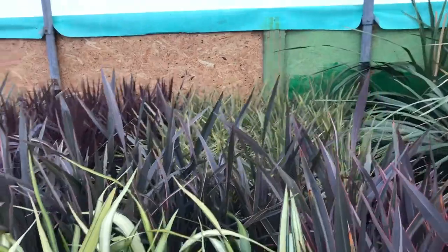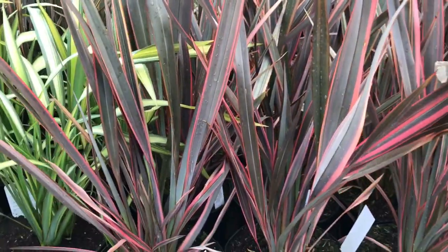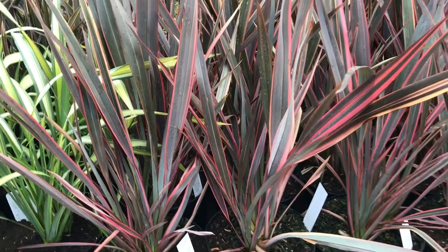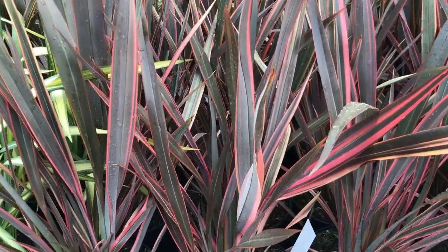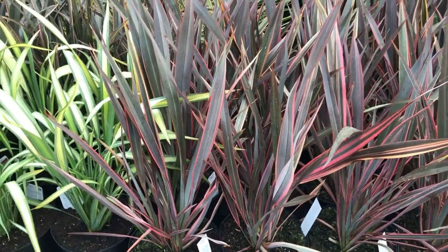Moving along, one that I've not tried before is this one here — quite a new variety called Trident. I've got a lot of exciting ideas about this one. Really upright, quite broad leaves, but you can see the intensity of the pink — it's almost red — contrasting nicely against the bronzy green.